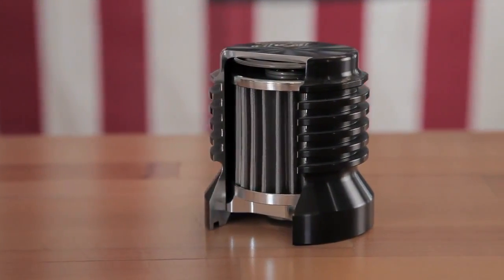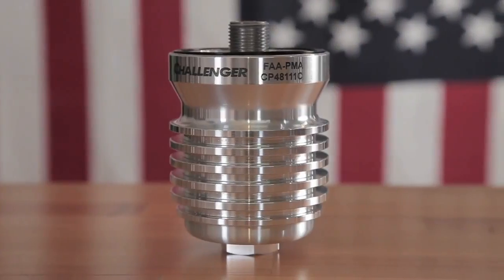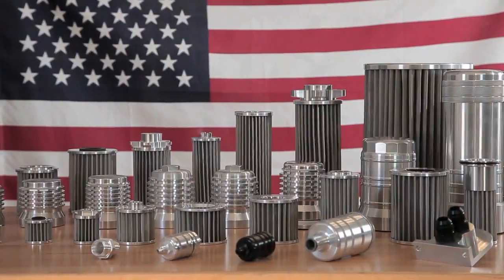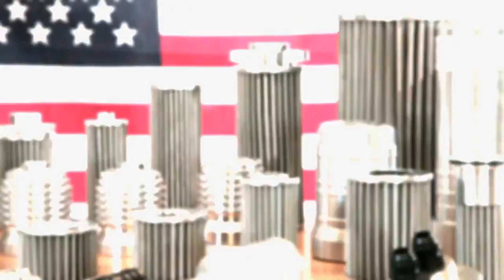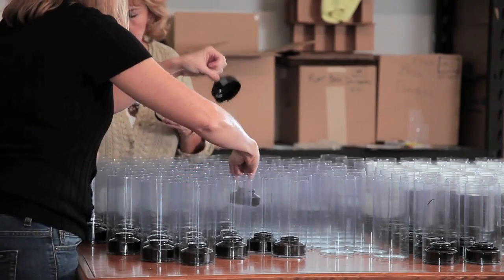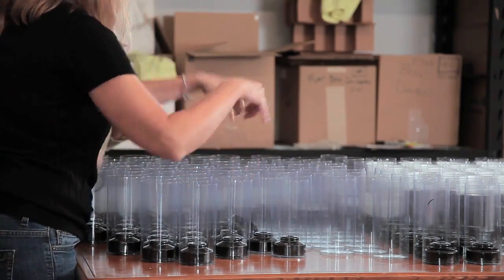Our buddies saw them and wanted some. Their buddies saw them and wanted some. And so it's grown from there to where we now have applications for automotive, motorcycle, over-the-road trucks, marine, anything that has an internal combustion engine, including aircraft. K&P Engineering is a company that creates things all under one roof and with the most amazing quality in the world.